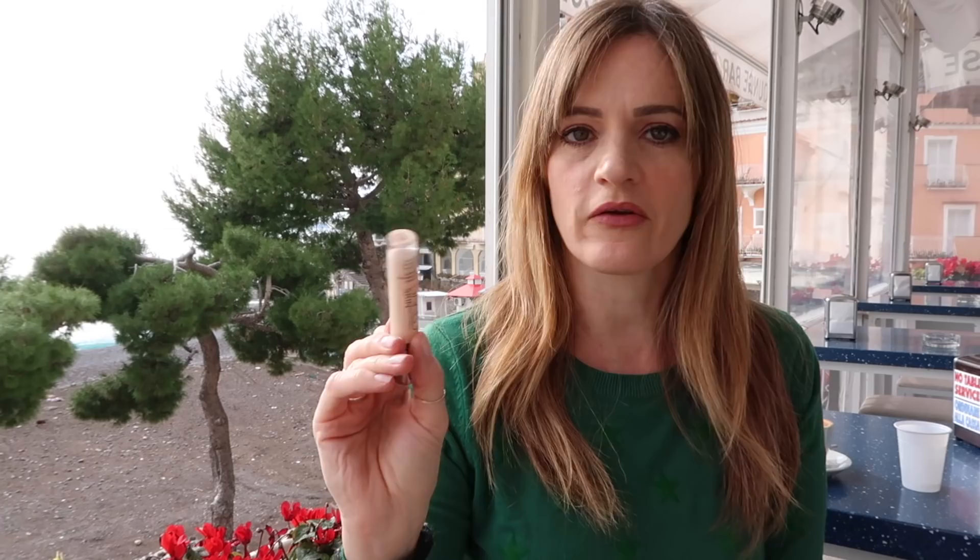I have the Urban Decay Naked Concealer. This I use on all my clients and I use it myself. It is one of the only concealers that I've found that doesn't settle into wrinkles around the eyes. So that's a really good one.